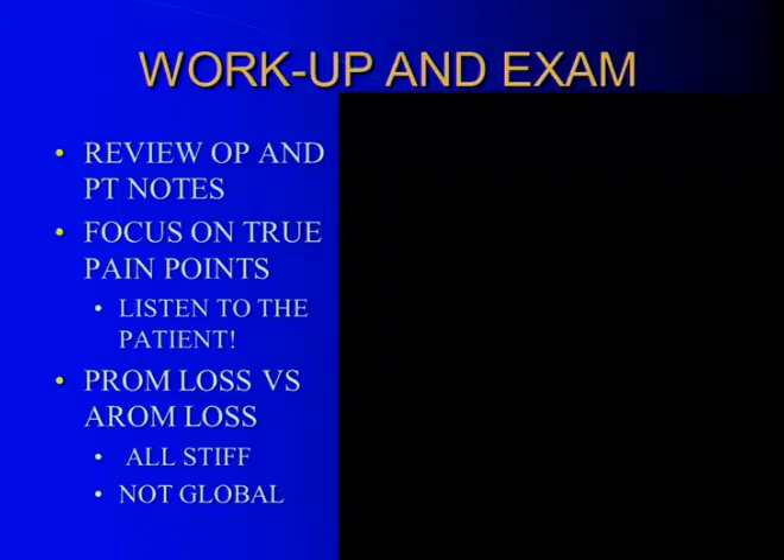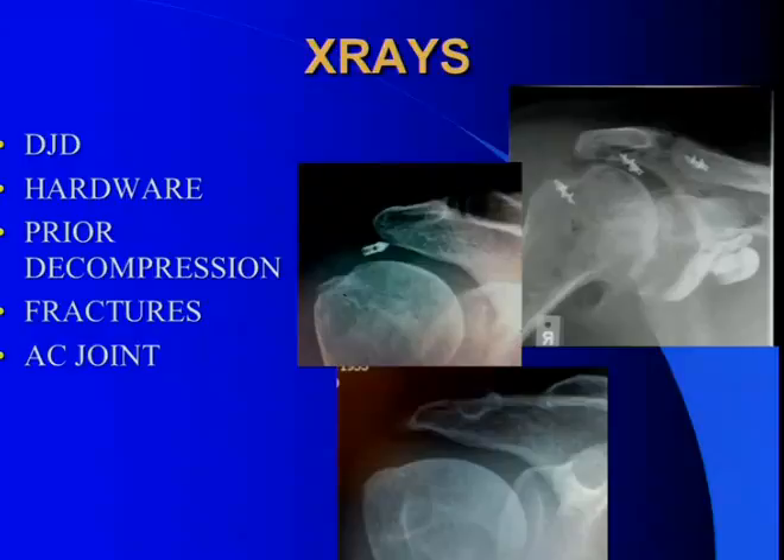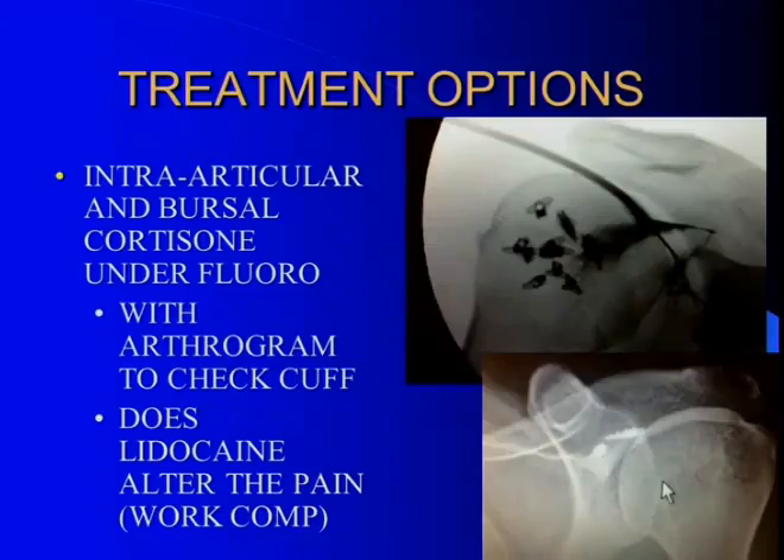When evaluating these patients, look at the operative report, focus on the true pain points, and listen to the patient. Look at passive versus active range of motion and really concentrate on what you'll need to release when you get in. On X-ray, see where the hardware is — I use metal anchors in the head for rotator cuff repairs so I know where they are. Get an idea of the prior decompression and check for fracture or AC joint pathology. Treatment options include intra-articular cortisone shots under X-ray guidance with a simultaneous arthrogram to check cuff integrity. In the work comp population, putting a lot of lidocaine in to see if it takes away pain — even temporarily — gives you an indication of how real the pain is.